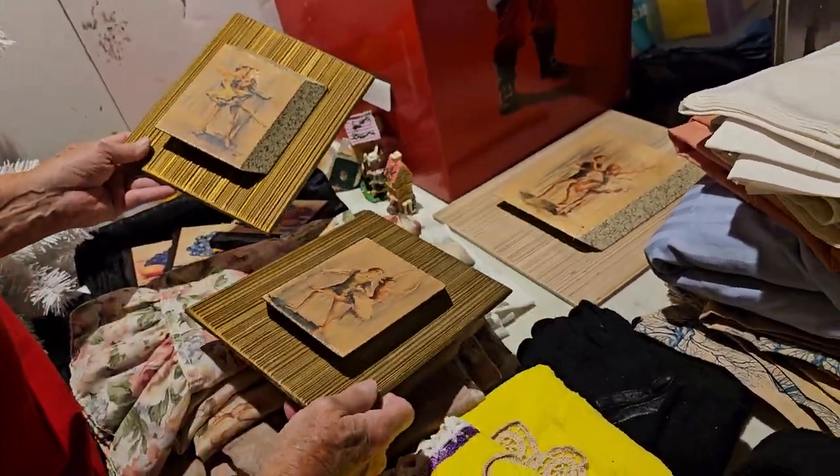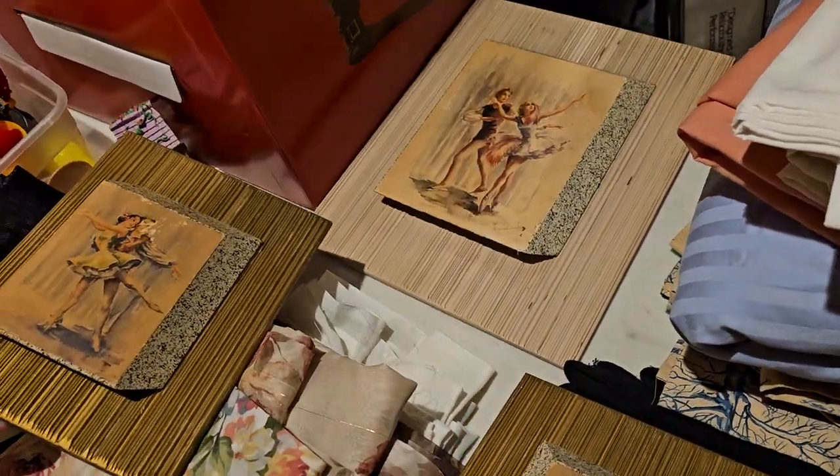This here is just ballerina — they look like books but they're plaques. There's a big one and two side ones — very nice.